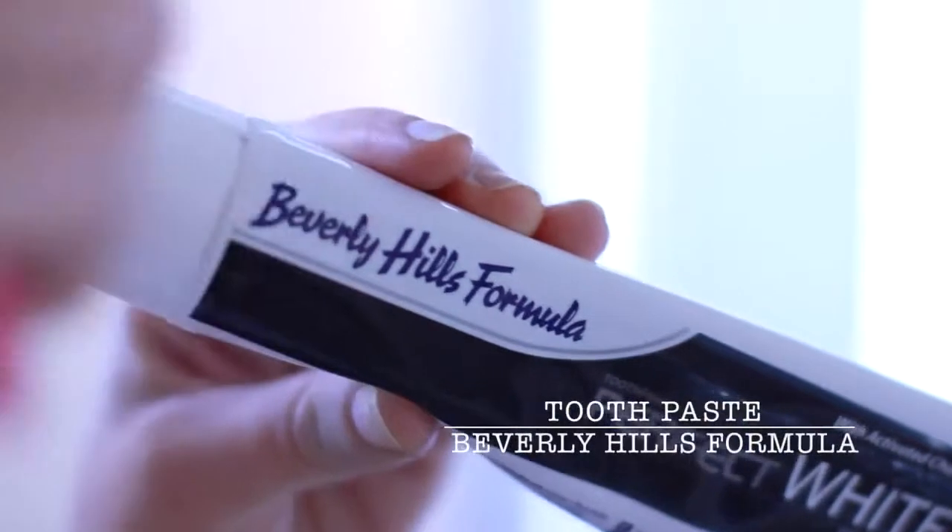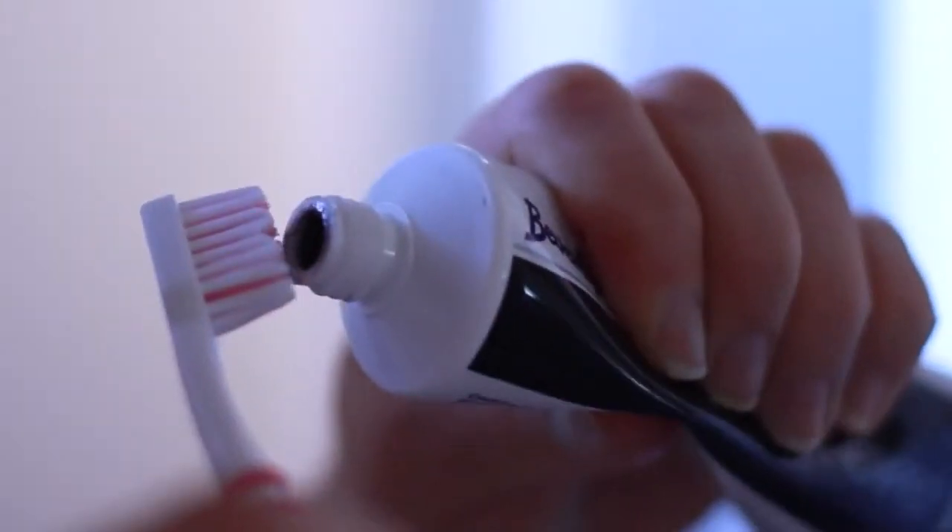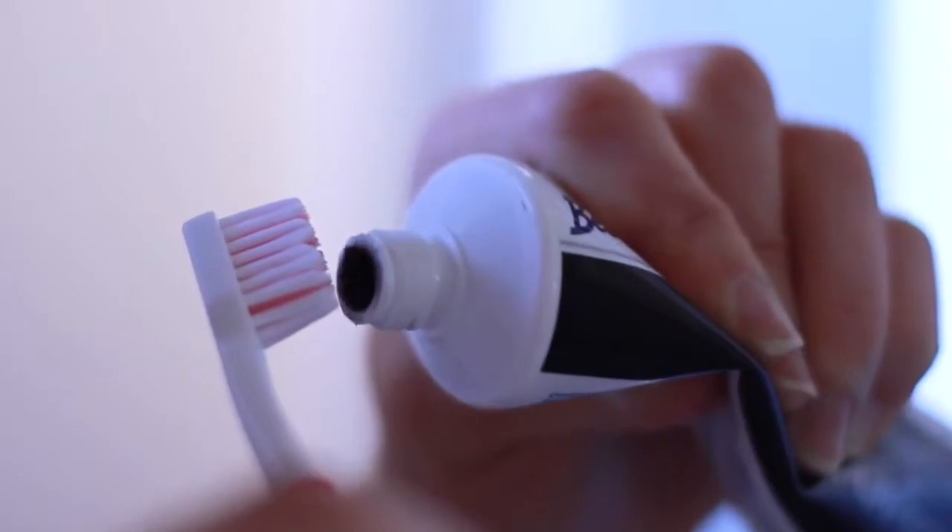Toothpaste — it's black toothpaste. I know it's really weird but my teeth feel super clean after I use it, so I have to share it with you.